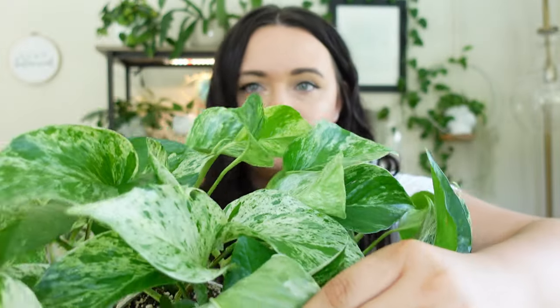You want to give your pothos brighter light especially if you have a variegated version like this marble queen — it promotes more variegation. A jade pothos can go in a lower light setting. You may notice leaves get smaller if it's trailing long or in lower light. You can promote bigger leaves by putting the pothos on a moss pole or giving it something to climb. Here in Florida, there are giant-leaf pothos that grow wild outdoors, which is fascinating compared to our houseplants.